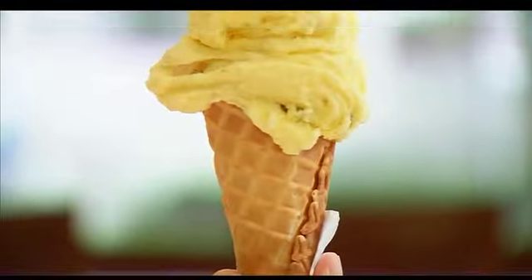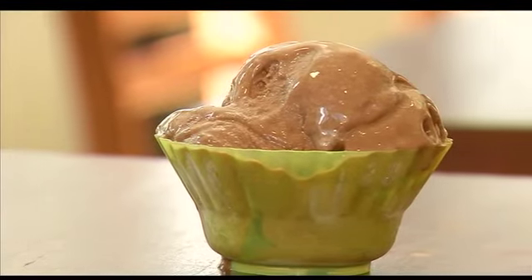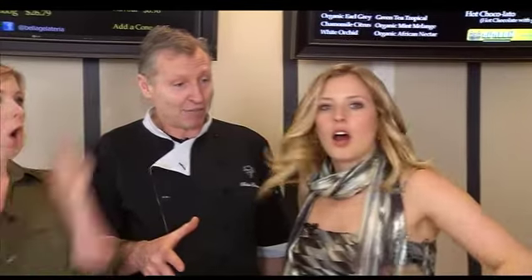Number four: gelato is a great breakfast. One of my favorite things to eat for breakfast in the world is ice cream and sprinkles. Ice cream typically has 28% fat; gelato has 7% fat. So you can have four times as much and feel a quarter as guilty. Number five: did you know Vancouver has the most gelaterias per capita than anywhere in North America, even New York?